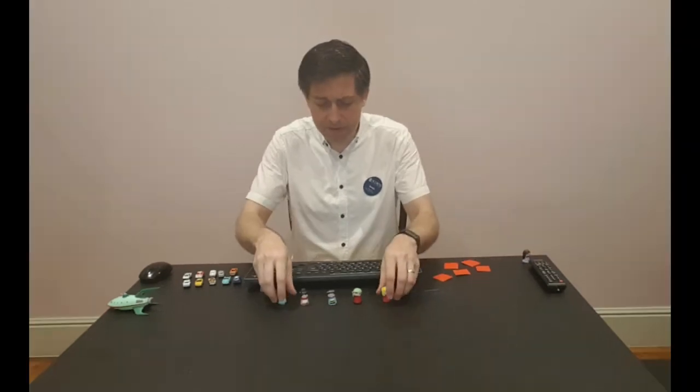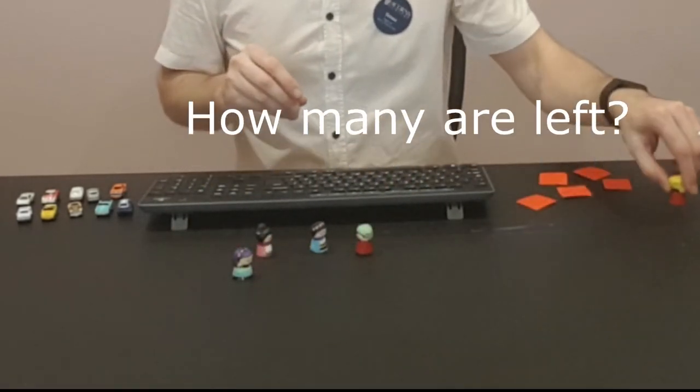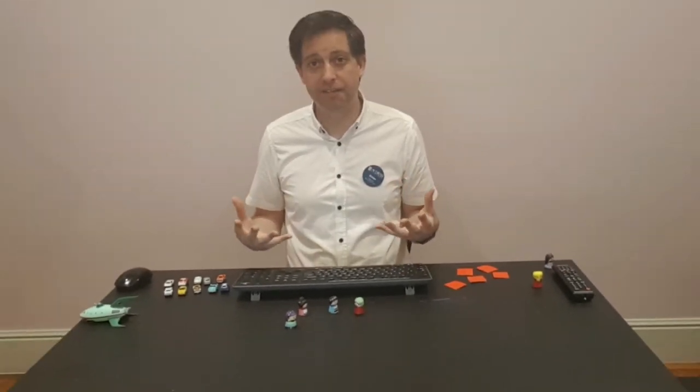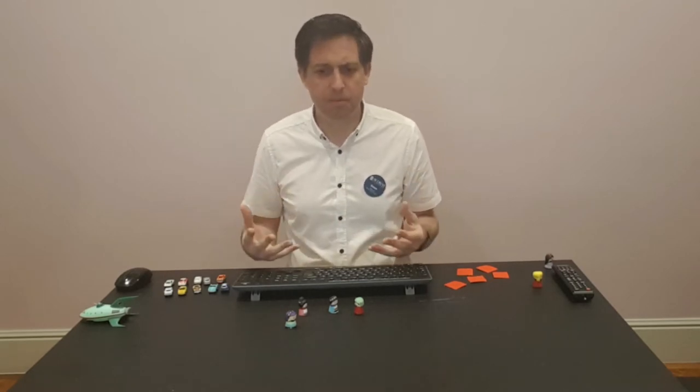So let's say that there were five girls playing together in the playground and one of them had to go home. Well, how many girls are left? Things that might actually happen in their real lives — things that could actually make them realise that subtraction is something that's happening all the time.